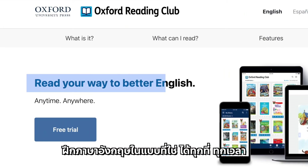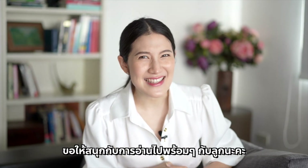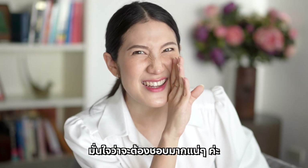Read your way to better English anywhere, anytime. Have fun reading with your little ones — I'm sure you're going to love it!